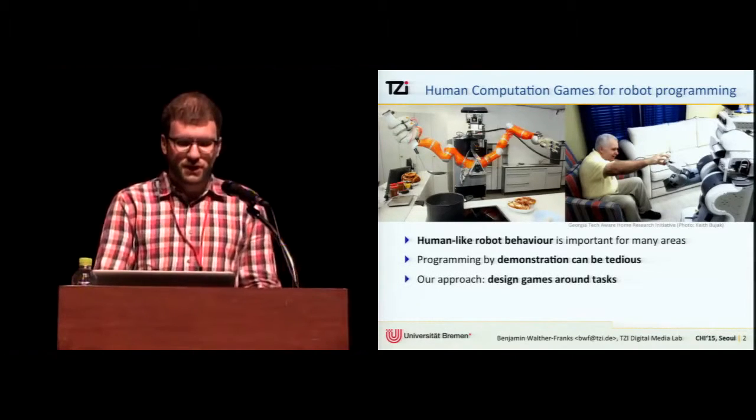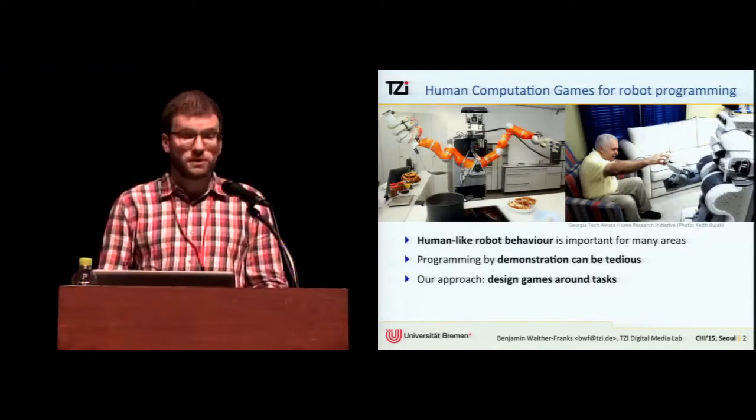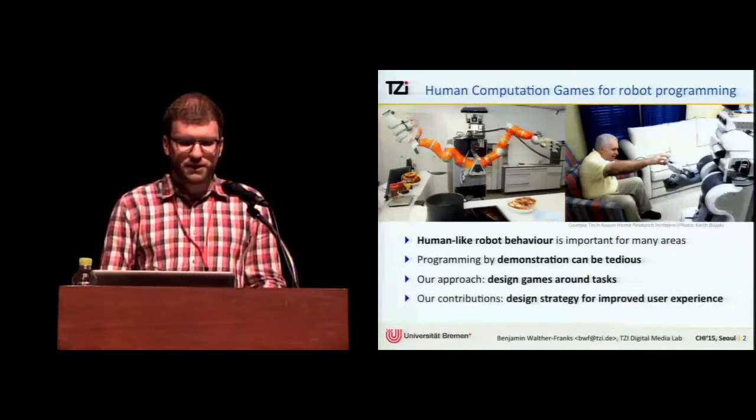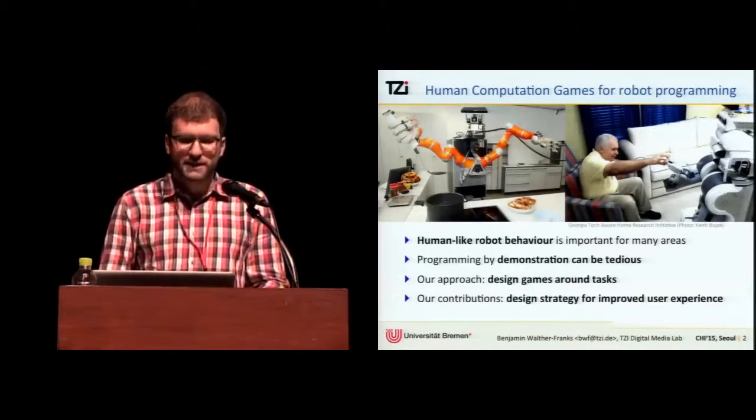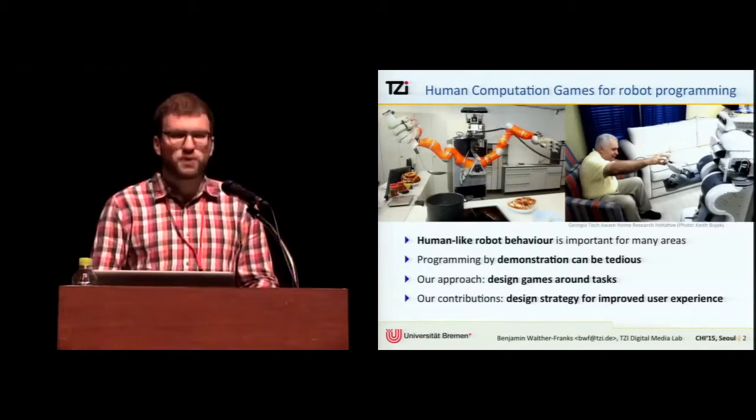In a nutshell, our approach is to design games around tasks in order to increase the motivation to demonstrate. Our contribution is a design approach for leveraging existing game design knowledge to increase the effectiveness of motion data acquisition.